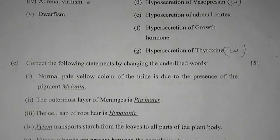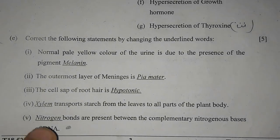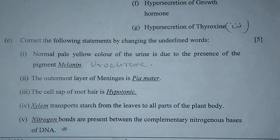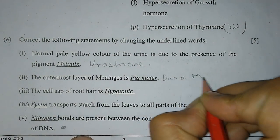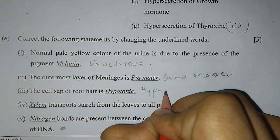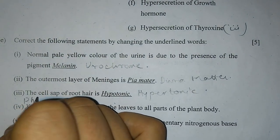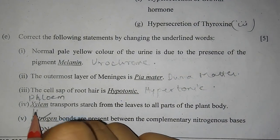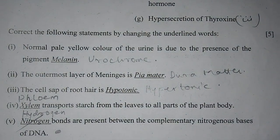Question 1E: Correct the false statements by changing the underlined words. Number 1: The normal pale yellow color of urine is due to the presence of pigment — not melanin, it will be urochrome. Number 2: The outermost layer of meninges is not Pia mater, it is Dura mater. Number 3: The cell sap of root hair is hypertonic. Number 4: Not xylem — it is phloem. Phloem transports food from the leaves to all parts of the plant body. Number 5: Not nitrogen bonds — they will be hydrogen bonds. Hydrogen bonds are present between the complementary nitrogenous bases of DNA.